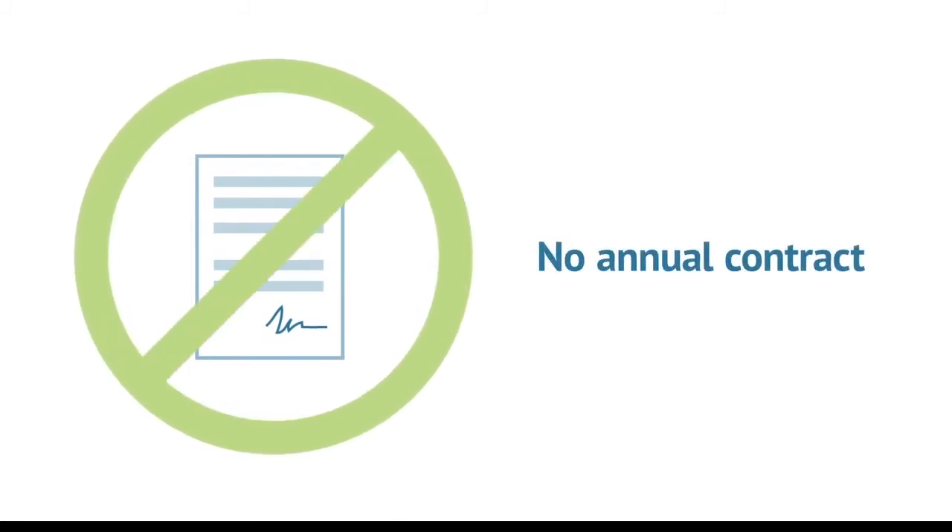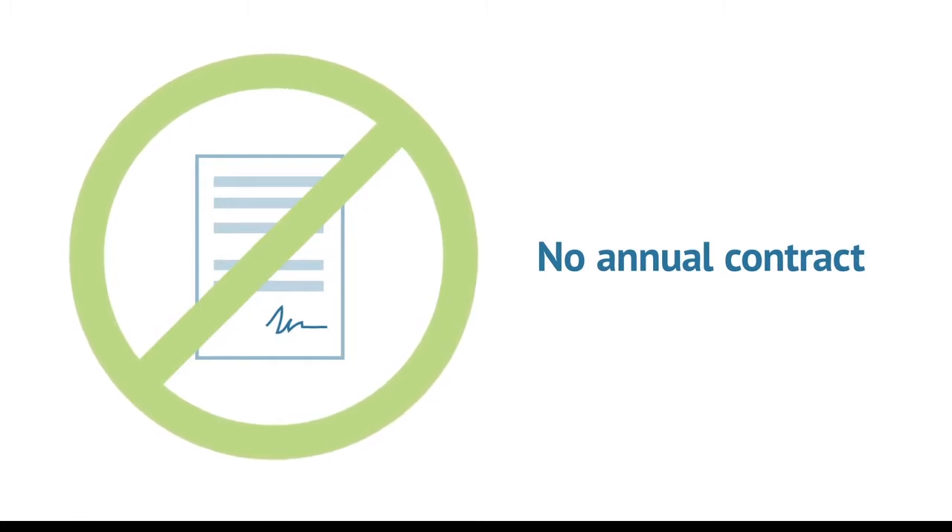Ongoing maintenance and customer support across the complete solution. Finally, there is no annual contract to sign. We only keep you as a customer if you are continually satisfied by the value and service you are receiving each and every month.